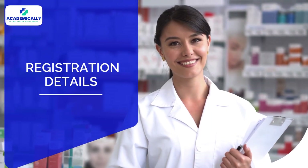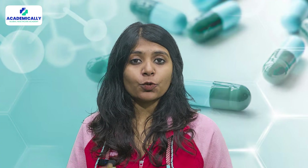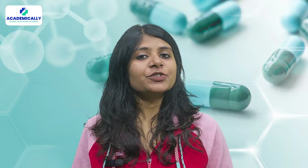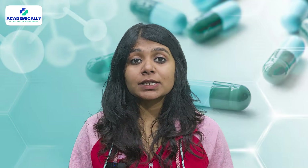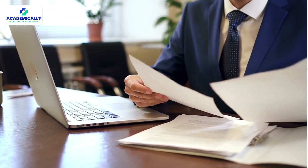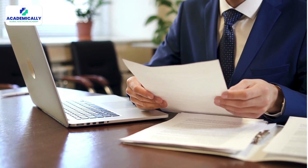Number three is registration details. In the country where the qualification was completed, candidates must demonstrate one of the following: registered as a pharmacist, eligible to register as a pharmacist, or eligible to commence the pharmacist registration process. To substantiate these claims, authorities require proof, which can be provided through documentation of initial registration or current registration in the country of graduation.